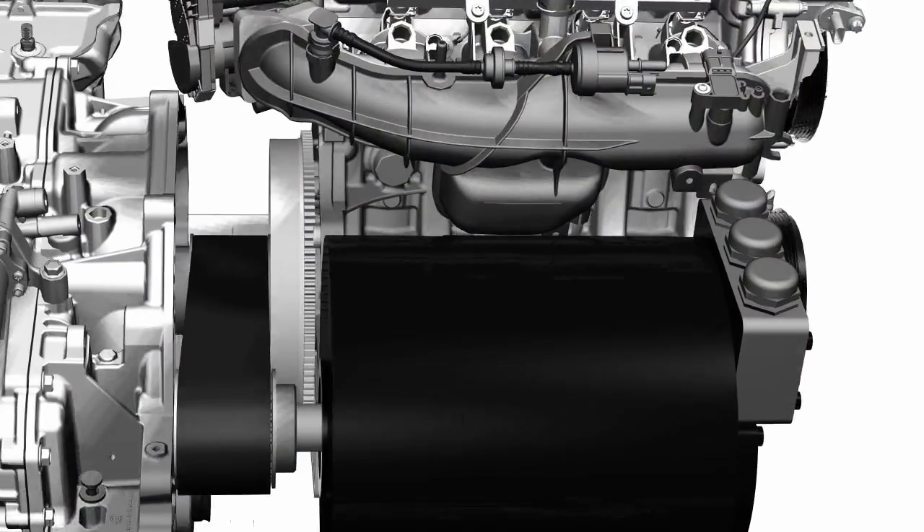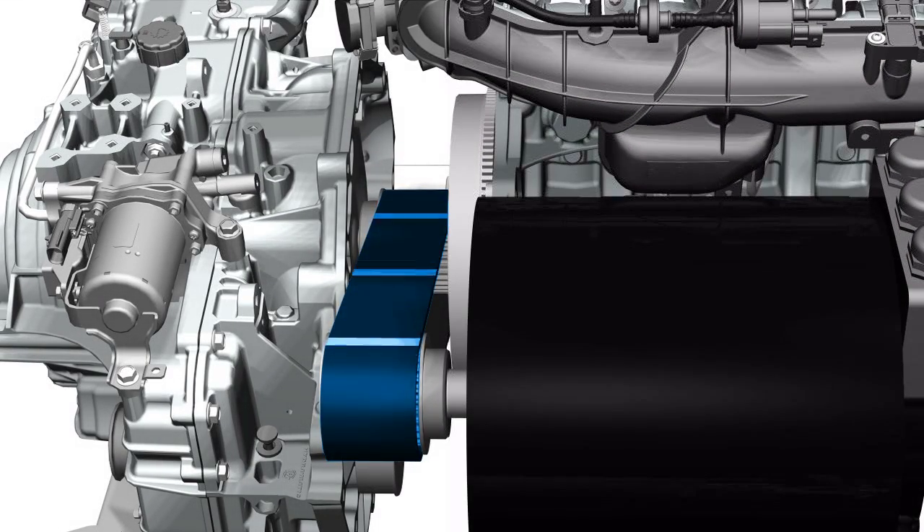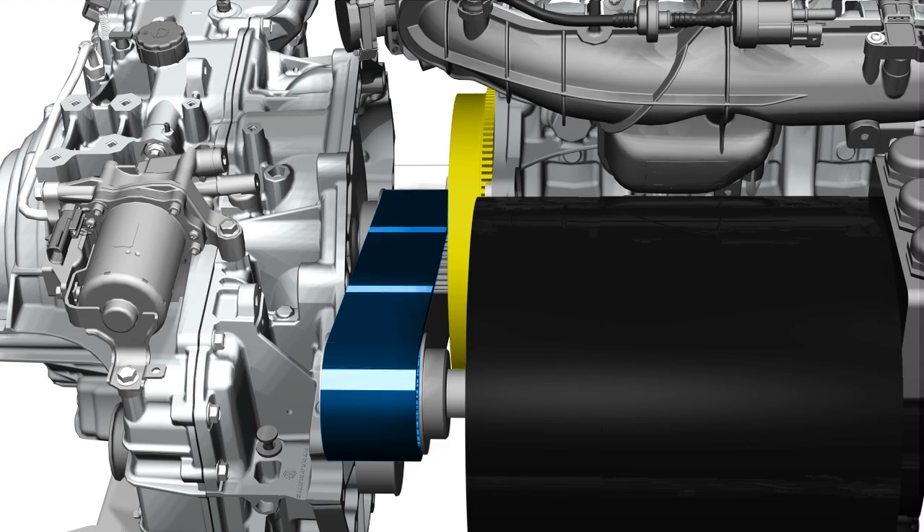For the first 60 miles, an electric motor provides power to the wheels through the transmission. Once the battery is depleted, the gas engine can turn on and power the wheels, meaning the car won't be stranded with a dead battery.